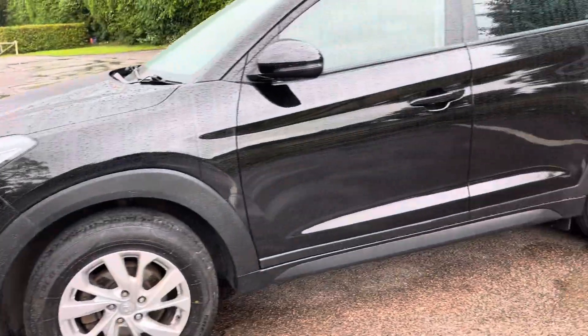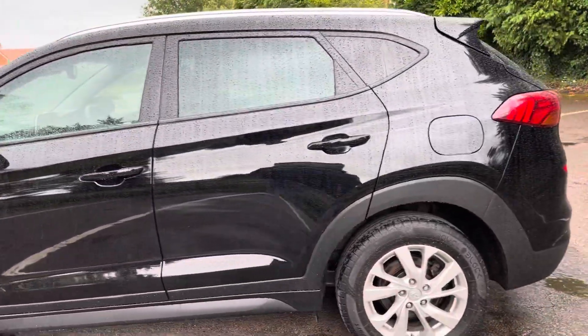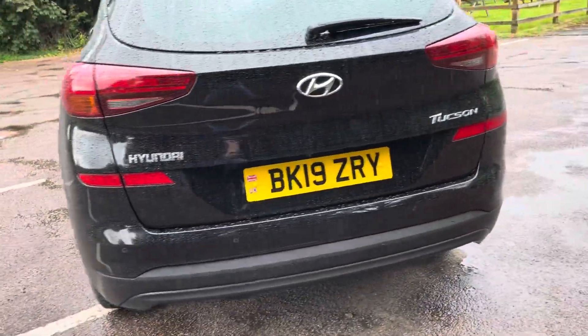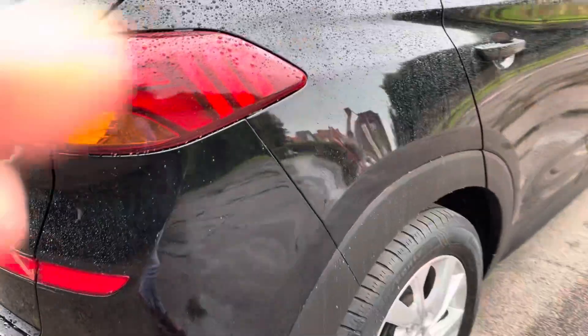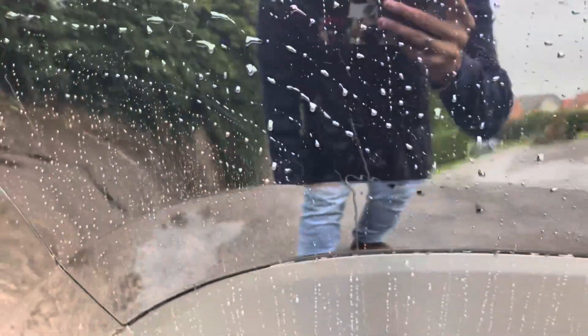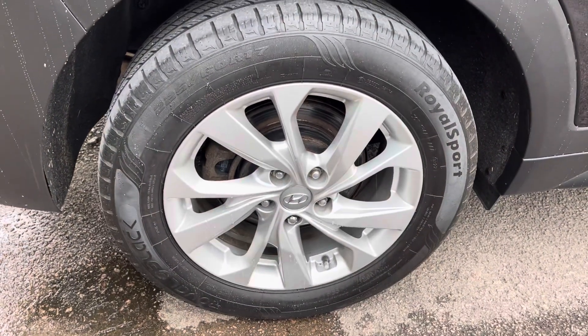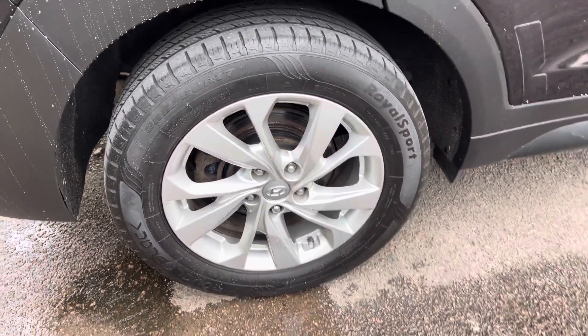Obviously being black and being five years old with 62,000 miles, it's got a couple of little stone chips here and there that you'd expect, but nothing too drastic. I'll try and point out as best as I can, even though the car is a bit wet now. There's a very faint little scratch there which looks a lot worse on camera than in real life. Apart from that, on that wing, it's not too bad. The alloys being silver are all in quite good condition and the tyres are in a nice condition also.